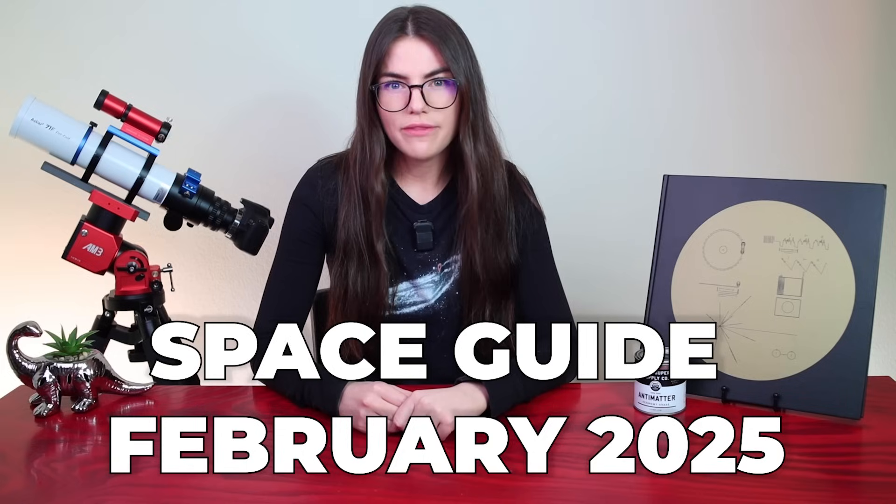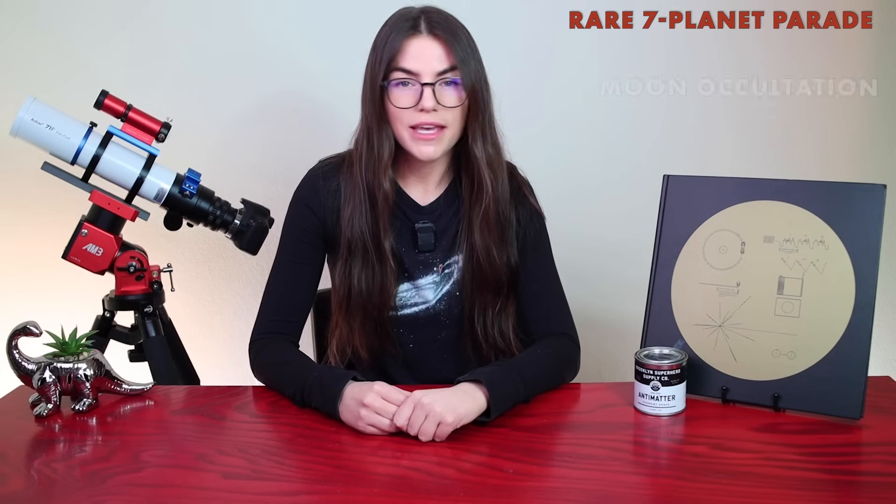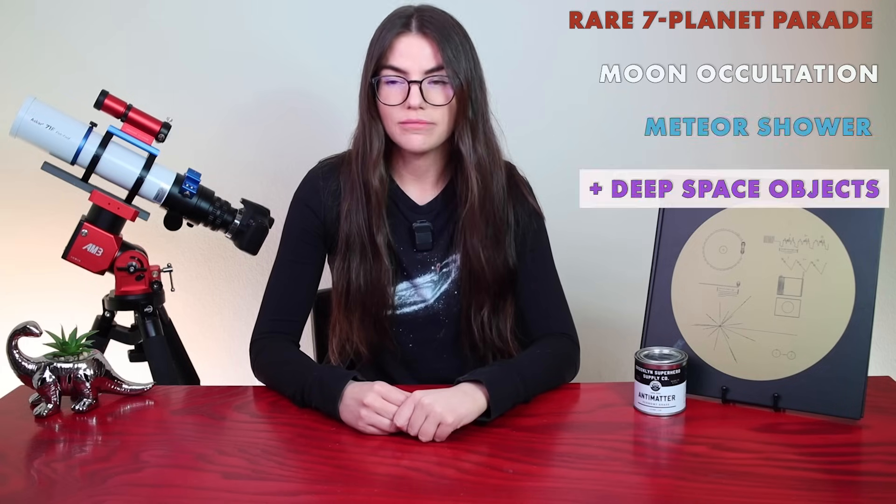Welcome to The Space Guide, your monthly look at what's going on in the night sky and beyond. February 2025 has some incredible celestial events that you're not going to want to miss: a planetary parade, an occultation, a meteor shower, and some really cool updates from the asteroid Bennu.